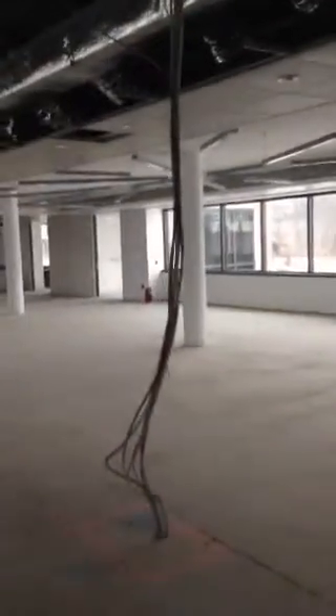Thank you. Area with the skylights. Back in the elevator lobby and the ceiling that is remaining in the elevator lobby at this point.